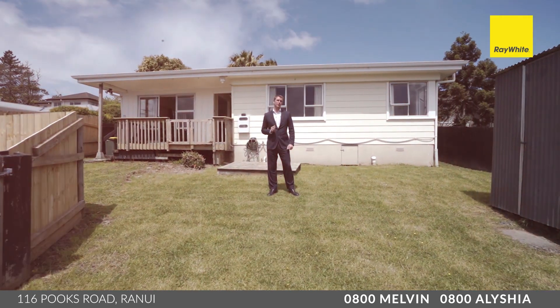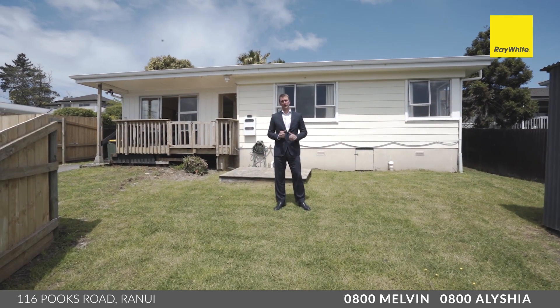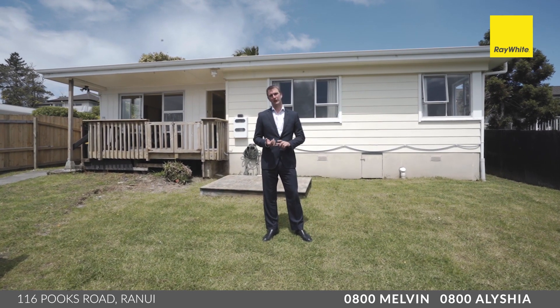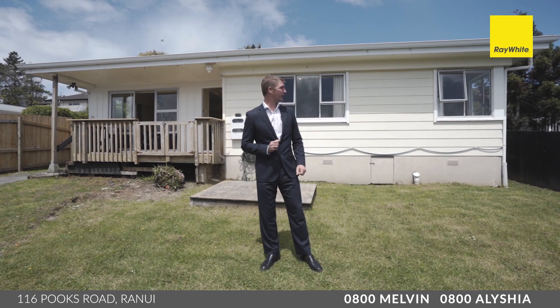If you're a first home buyer trying to find a home in this competitive market, you'll like this. We've listed it at $675,000. It's not an auction, it's not a negotiation. You come in here, you know what the price is.